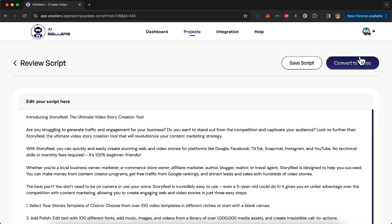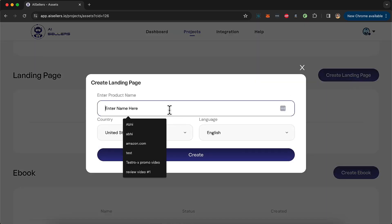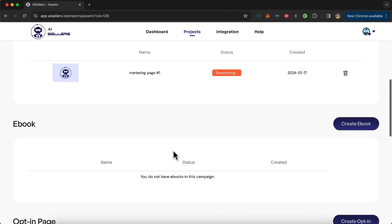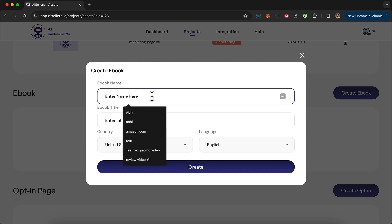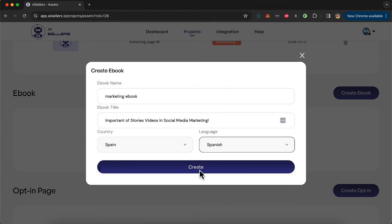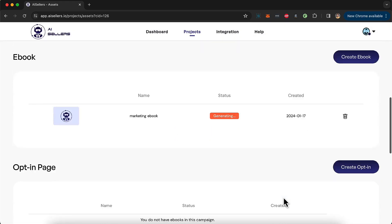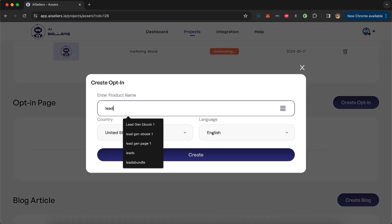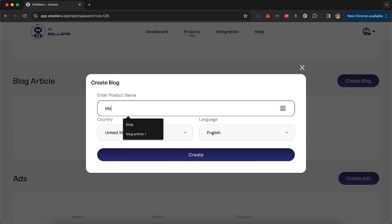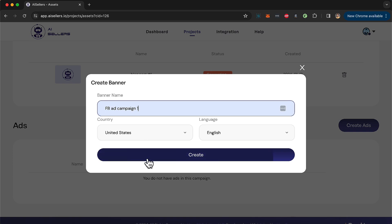I'll click edit to preview the script, and if everything is good I click 'Convert Video' and let AI Sellers create the video. In the meantime I click 'Create Landing Page' to create my first marketing page — I can create it in any language or market. I'll also create an ebook with a title, for Spain in Spanish, and choose a template. Next I create an opt-in page, a lead capture page, then a blog article. Finally I create a Facebook ad campaign — with just a few clicks, we're good to go.